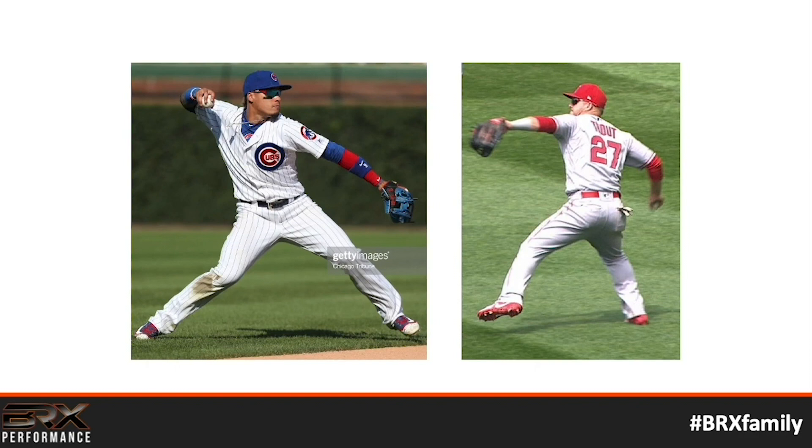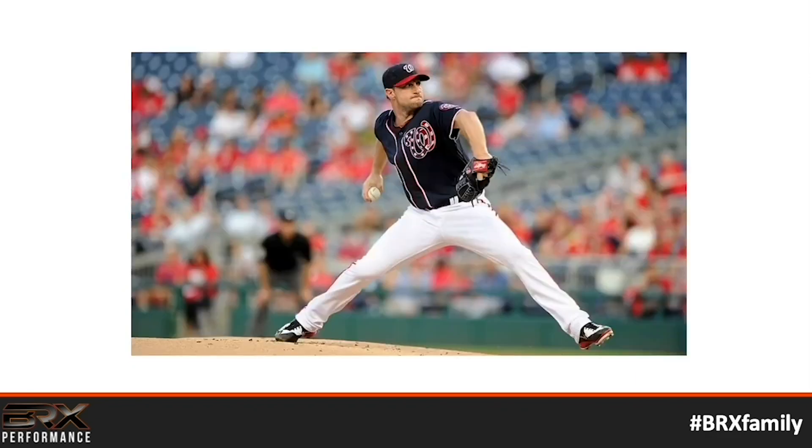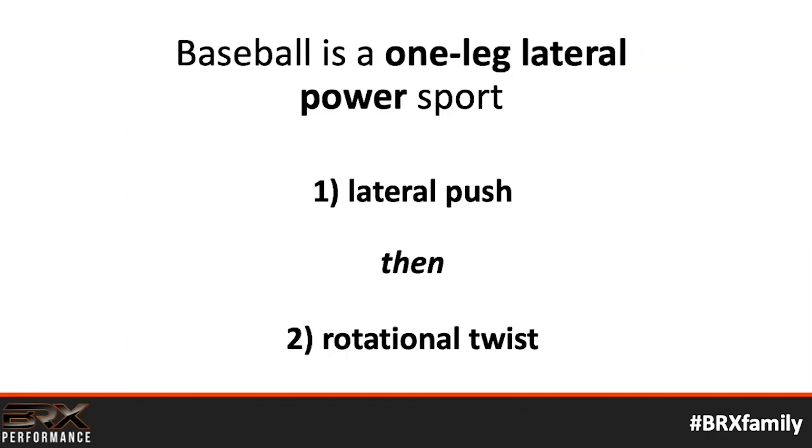So I started thinking about the way baseball players move. Ask yourself: is the athlete moving on one leg or two, and in a linear sense or lateral plane? Looking at Javi Baez, Mike Trout, Christian Yelich, Bellinger, and Scherzer — you start to see a trend. Baseball is a one-leg lateral push sport, characterized by a rotational twist afterwards. And every single thing in my old workout — bench press, back squat, hang clean, power clean — was on two legs in the linear plane. So if I didn't train the way baseball players are supposed to train, I wasn't going to unlock my baseball potential.